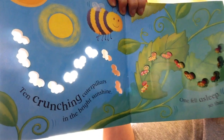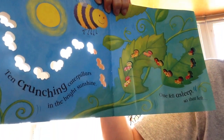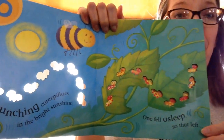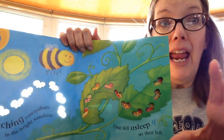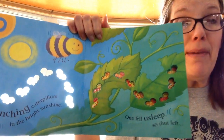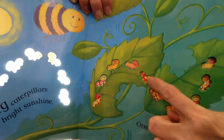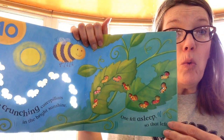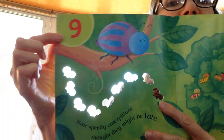10 crunching caterpillars in the bright sunshine. 1 fell asleep. So that left — if we had 10 caterpillars and we're taking one away, she fell asleep, how many does that leave us? 10 take away 1 is 9.